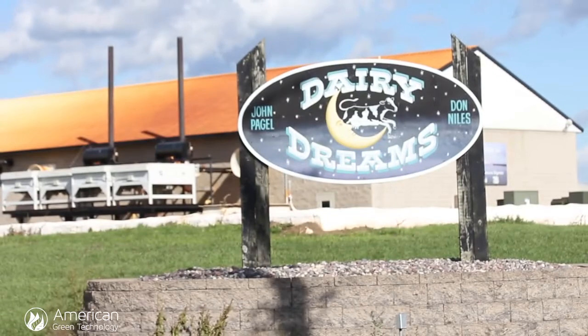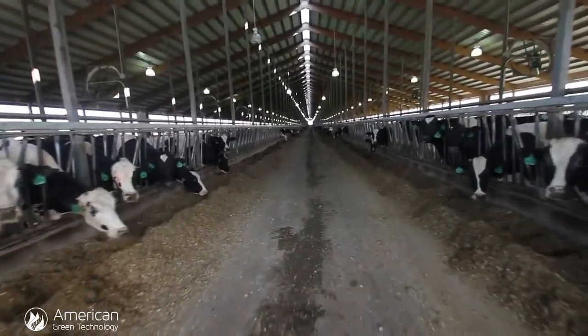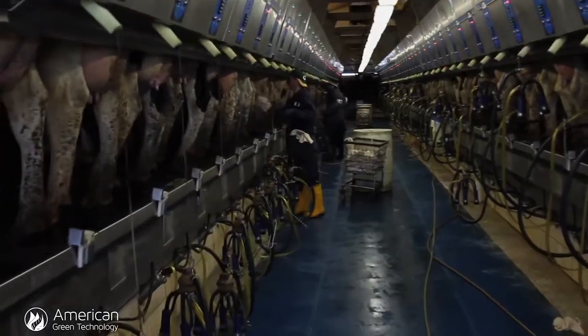My name is Don Niles. We're visiting here on Dairy Dreams Dairy Farm, a Northeast Wisconsin dairy farm with a little under 3,000 cows. Originally, when we built the facility back in 2001, we had installed what we understood to be long-day lighting. It was insufficient for our needs, insufficient for the cows.